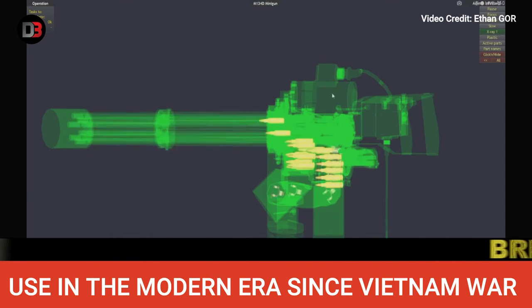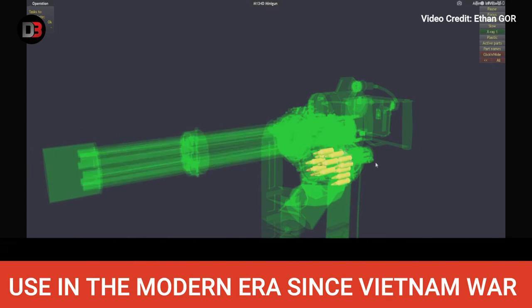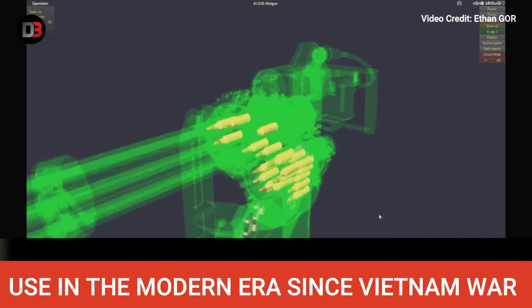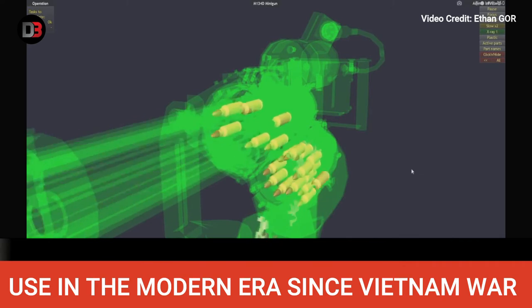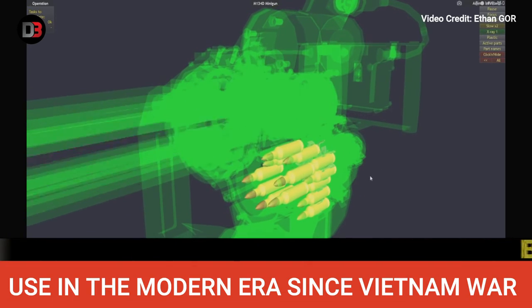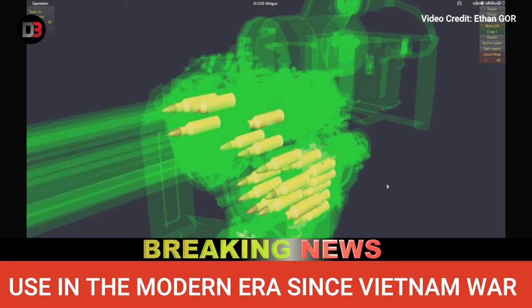Capable of firing 6,000 rounds per minute, the M134 was used on a number of helicopters, such as the UH-1 Iroquois, OH-6 Cayuse, and AH-1 Cobra, as well as the AC-47 gunship, during the Vietnam War. In these cases the M134 was part of an armament system and fired by either the pilot or co-pilot. The M134 also saw service in the Vietnam War in a number of underwing pods, allowing aircraft such as the AD-1 Skyraider to deliver tremendous amounts of firepower on missions.